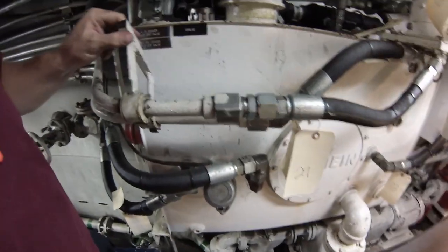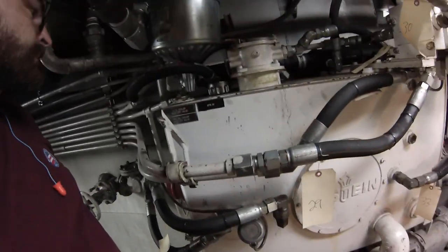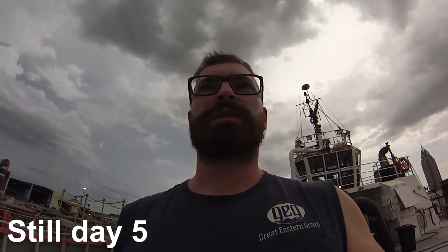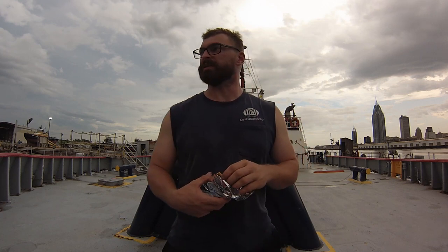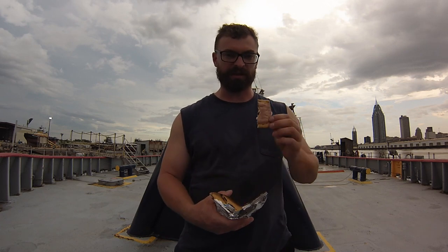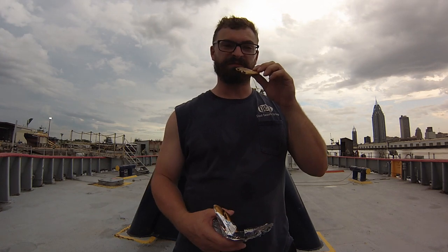We're still in the shipyard, staying on the boat tonight. Hopefully we get done tomorrow, splash the boat, and start our trip. It's cramped — four people total — and there's no space to do anything. I'm eating a pop tart, because that's how you cope with your feelings.